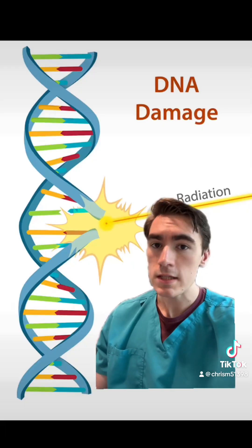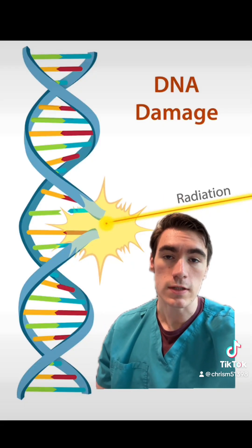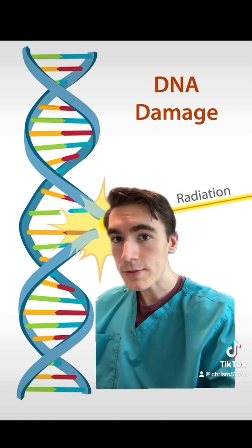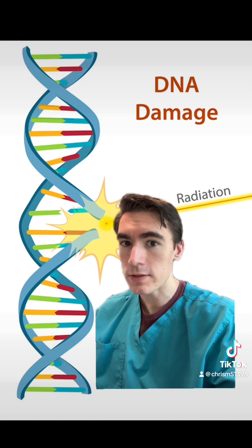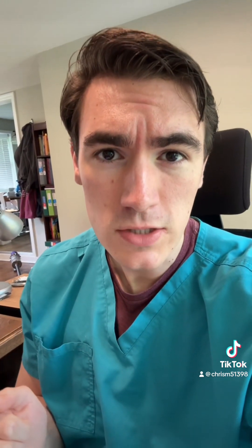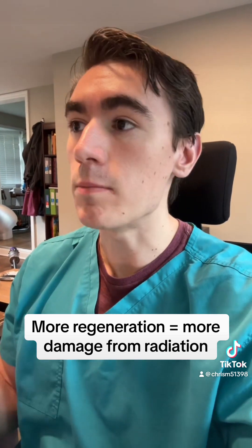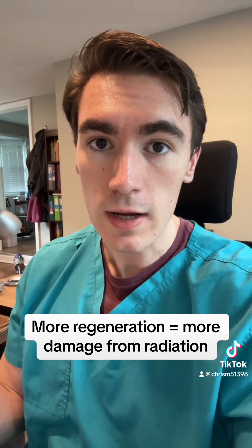If the cell survives this initial effect, it's not out of the woods yet, because radiation also induces direct damage to the cell's DNA. DNA codes for proteins and is essential for normal cell function and cell reproduction. This brings us to the key principle of radiation damage: the vulnerability of tissue to radiation depends on its proliferative rate. Cells that regenerate a lot, like blood cells and GI tract cells, are extremely sensitive to radiation, while neurons in the brain that don't reproduce much are not actually that sensitive.